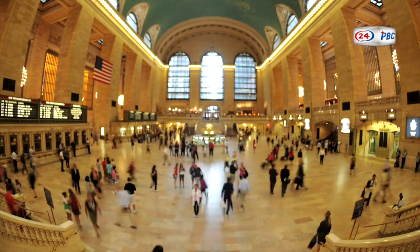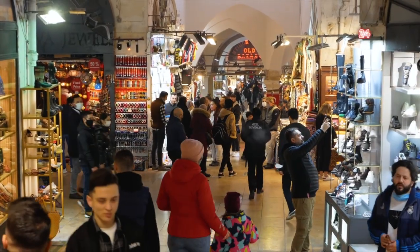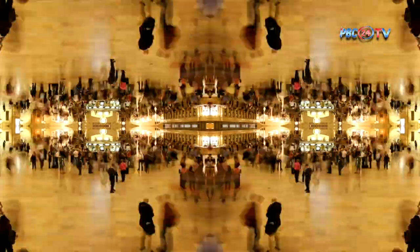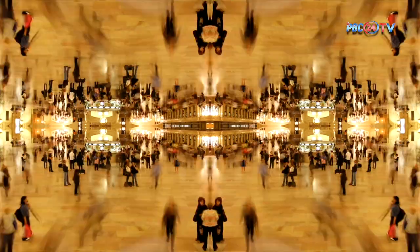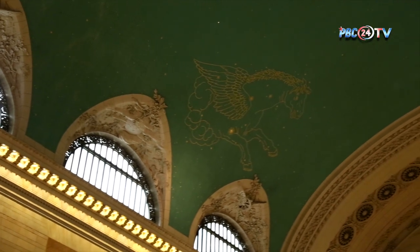While Grand Central Terminal is undoubtedly a vital transportation hub connecting various train lines, it is far more than a mere transit point. It stands as a destination in its own right. The terminal boasts an array of boutiques, shops, and dining establishments, making it a premier location for shopping, dining, and even indulging in wine tasting at the Grand Central Market. The Whispering Gallery is another of its unique features. Discovered serendipitously by visitors, certain corners of the terminal's archways exhibit a remarkable acoustic phenomenon known as the Whispering Gallery, allowing whispers to travel across the room due to the architecture's unique acoustic properties.